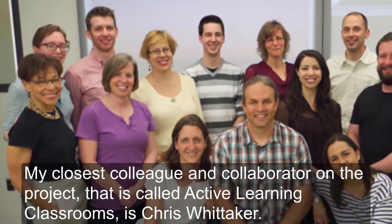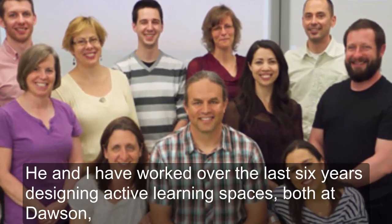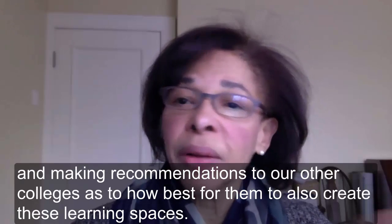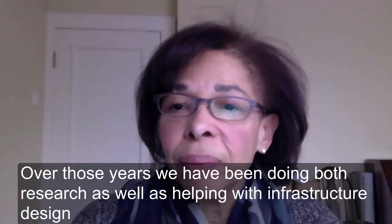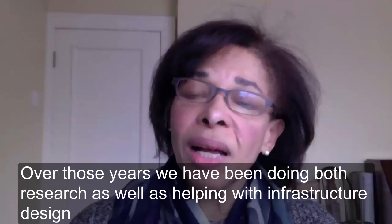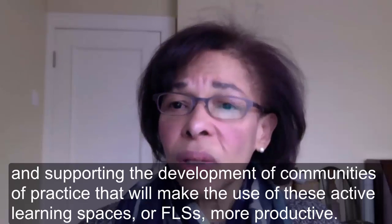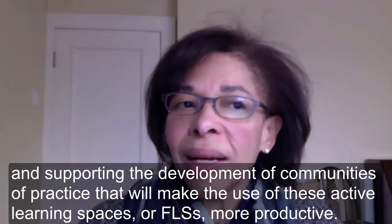My closest colleague and collaborator on the project called Active Learning Classrooms is Chris Whittaker. He and I have worked over the last six years designing active learning spaces, both at Dawson and making recommendations to our other colleges. Over those years, we've been doing both research as well as helping with infrastructure design and supporting the development of communities of practice that will make the use of these active learning spaces, or FLSs, more productive.